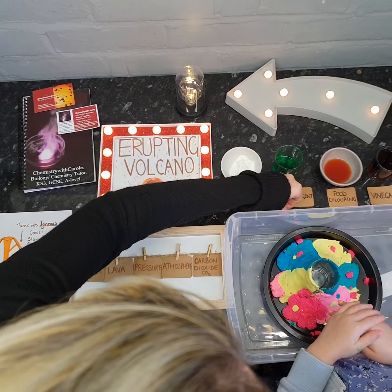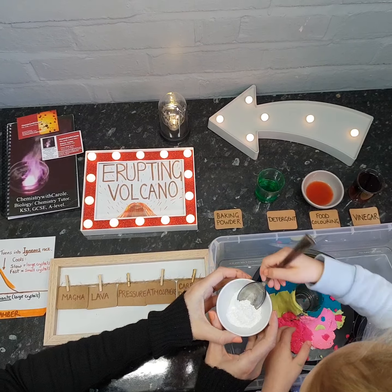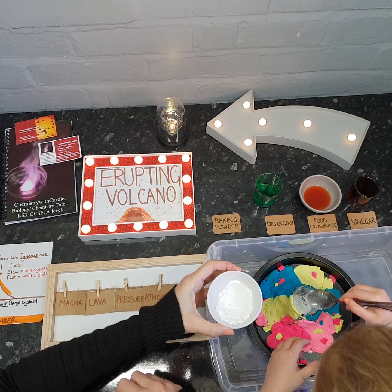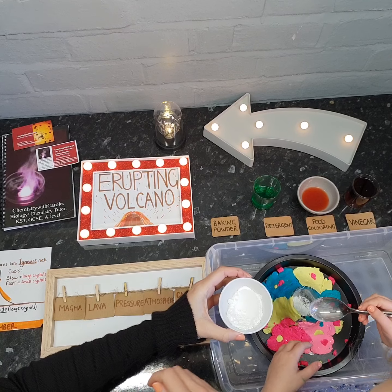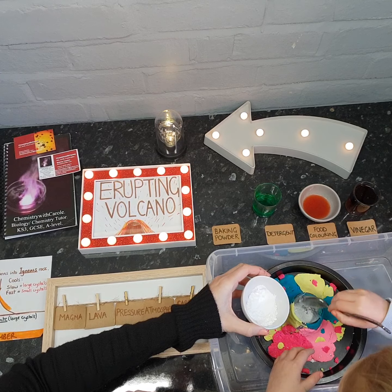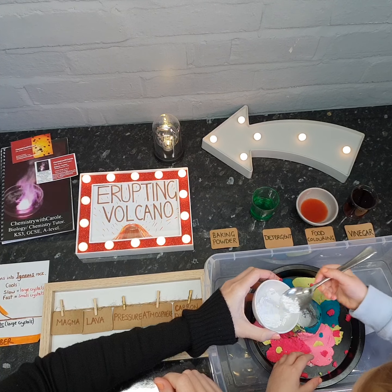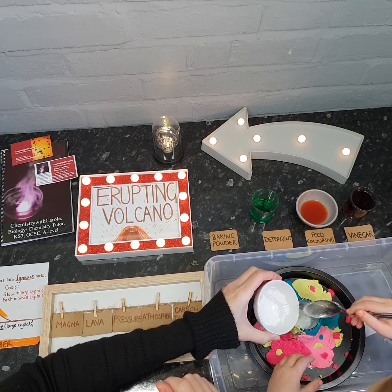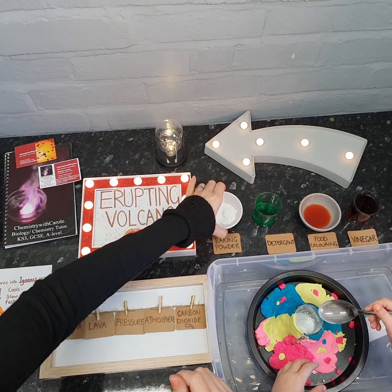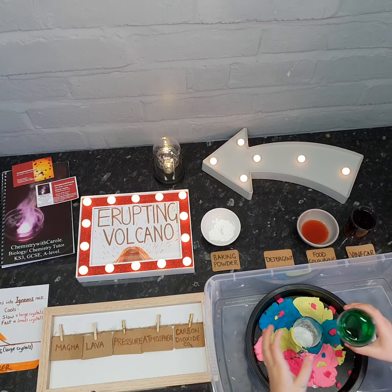Okay, so if you'd like to add one spoonful of the baking powder into our jar — we've just coated a tea light candle holder with some plasticine — and add a bit more. That was one large teaspoon in there, so you can use pretty much all of that. Okay, and then if you'd like to pour in the detergent, the green one, all of it goes in there.